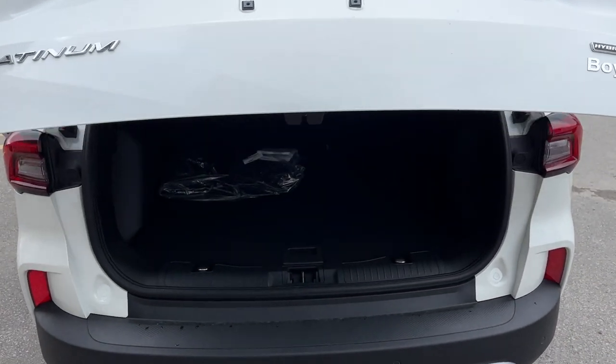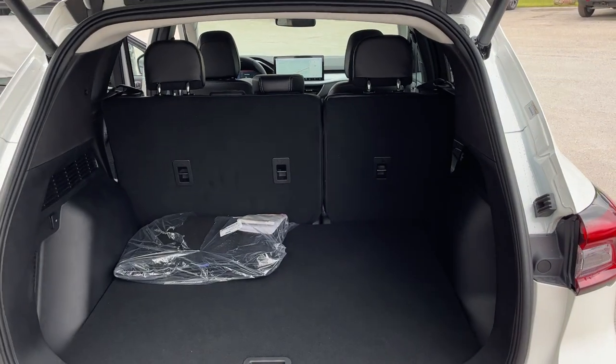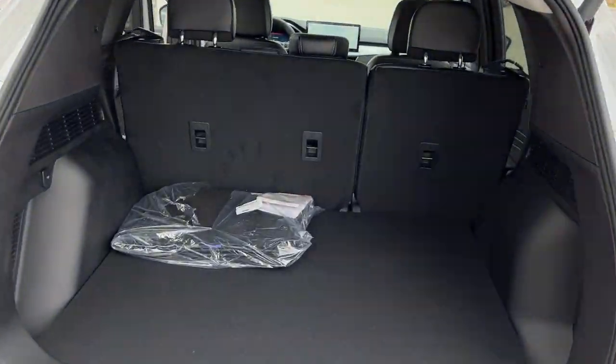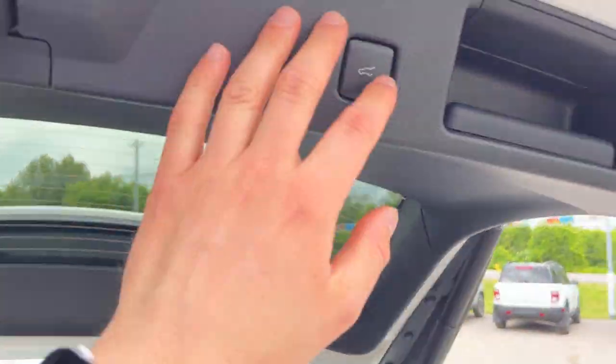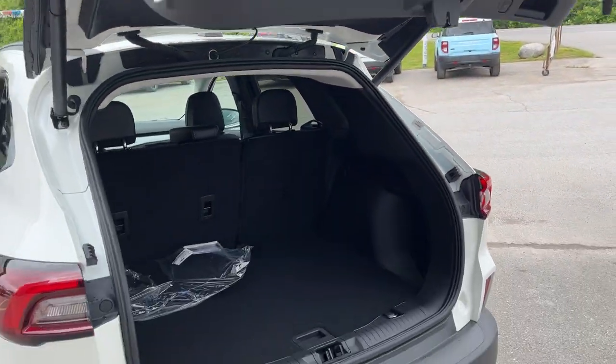Opening the power tailgate, you do get plenty of storage in the back of these Escapes, and you can fold down the seats for even more. This one also has a spare tire underneath, which is always nice to have. It is a power liftgate and you can operate it from the key fob as well.